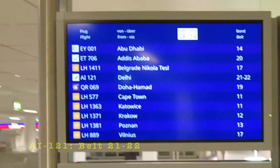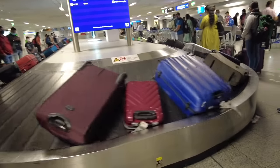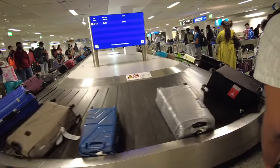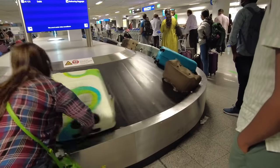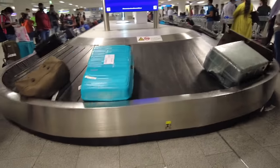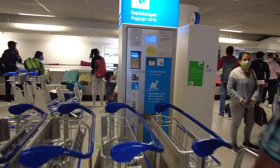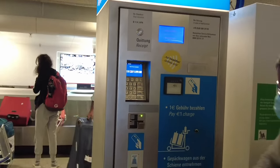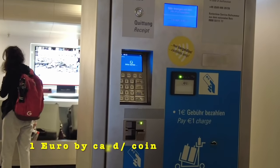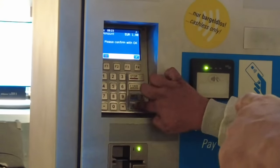Our baggages are on belt 21 and 22 - usually they are always on 21 and 22 for this flight. There are so many bags you're going to get confused, but thank goodness we have ribbons on our luggage so we can identify them from a distance. There is also a trolley available - you put in a coin or card; it costs about one euro to take out a trolley.